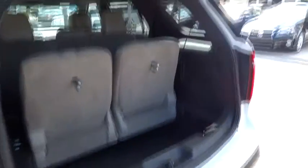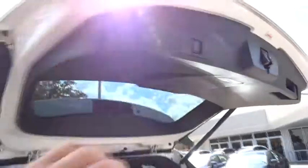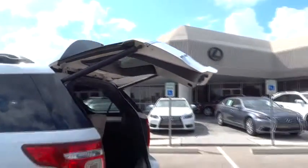FWD, universal garage door opener, AM FM stereo radio, climate control.